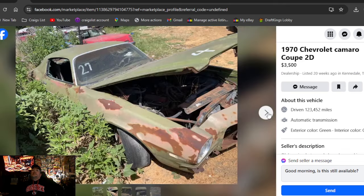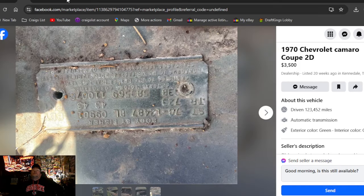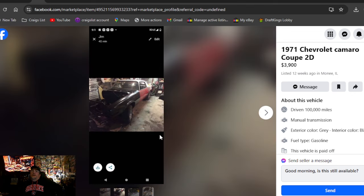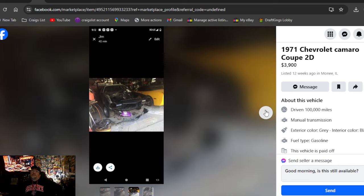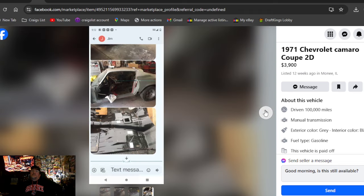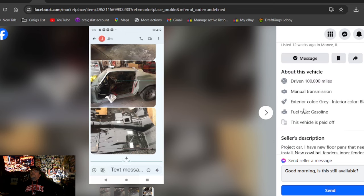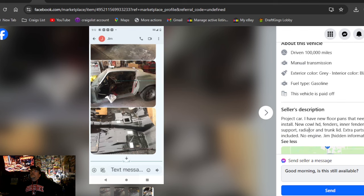1971 Chevrolet Camaro coupe 2D, $3,900 in Illinois. Really bad photos — just a bit of advice: if you're going to post a car for sale, always go to edit and crop your photos so you're not sharing phone information, and make bigger photos that people can actually see. Those are terrible photos. 12 weeks on the market, no engine, and probably no title.